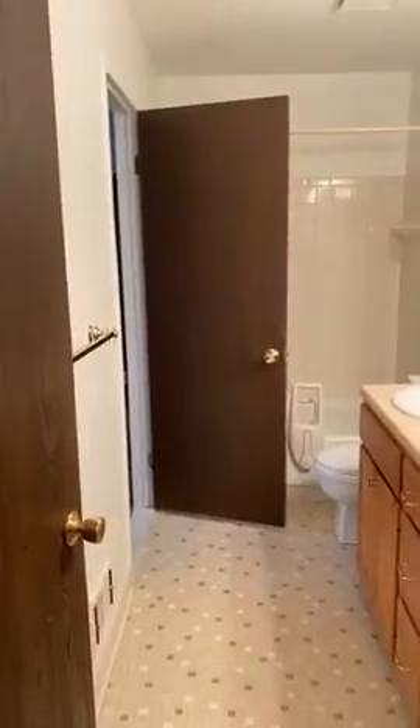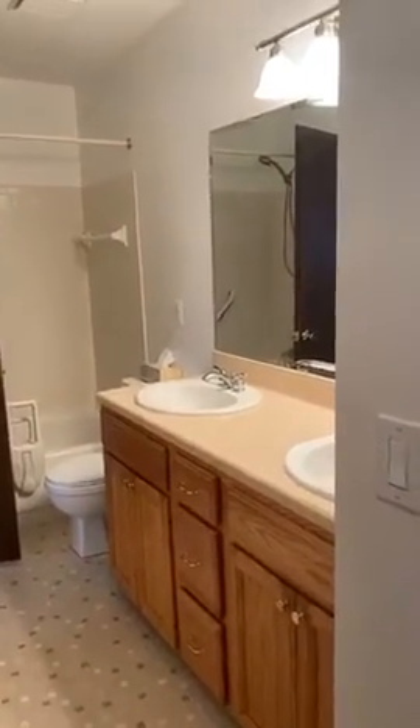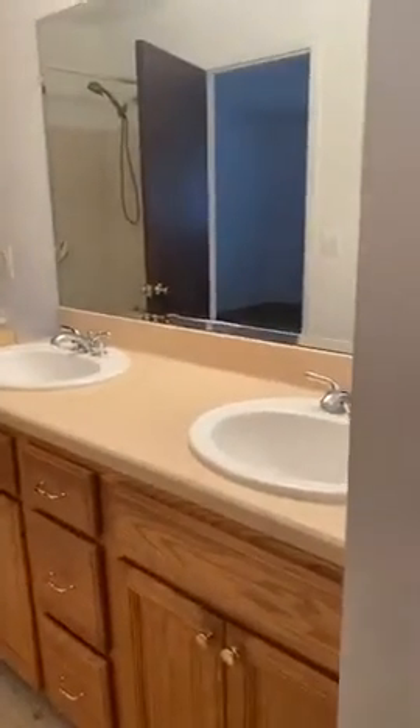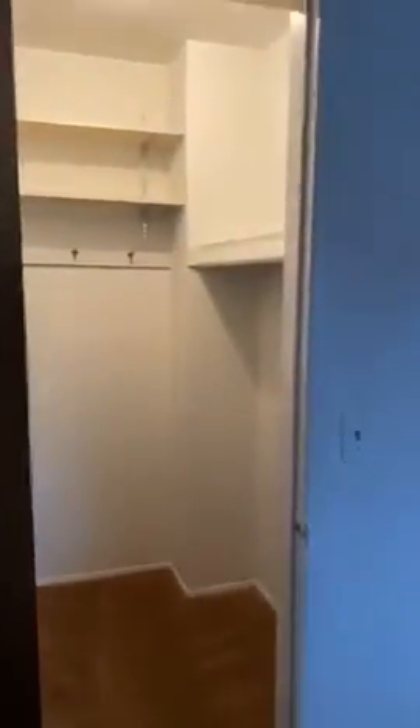Here is our full bath. We do have a newer vanity with a Corian countertop — dual vanity. Of course, shower bath back here. Now this bathroom does connect to the master bedroom. The master bedroom is on the back right of the home, and with the master bedroom we do also have a nice walk-in closet.